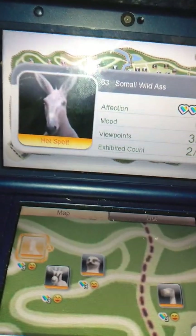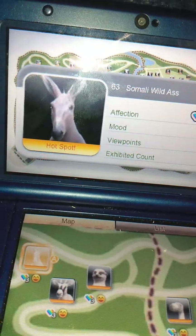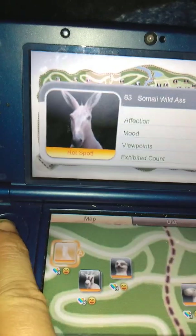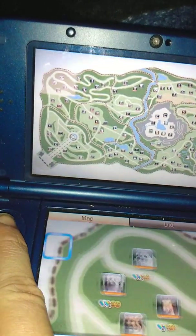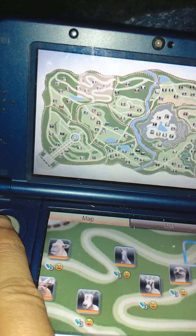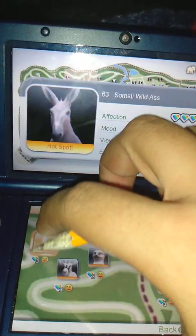Hey everybody, welcome back to the tour of my zoo, called Biopark Zoo. So far, we're in this part of the zoo, from the spotted seal all the way to the scimitar oryx. And now we'll be on this next exhibit.